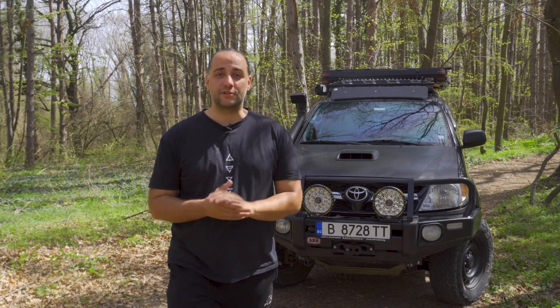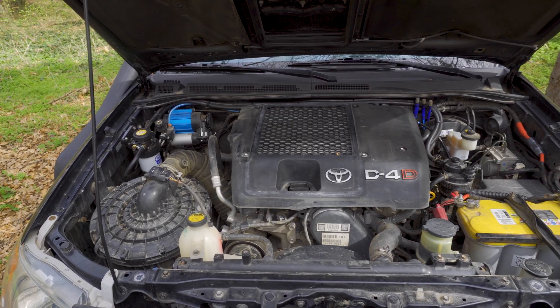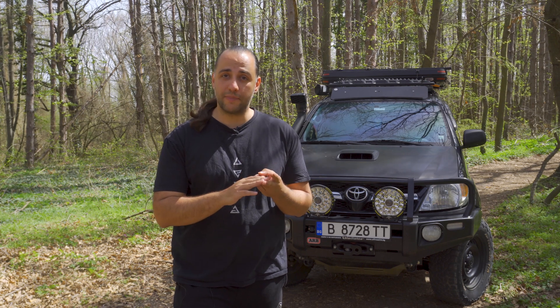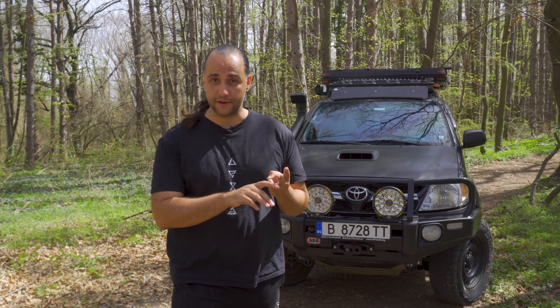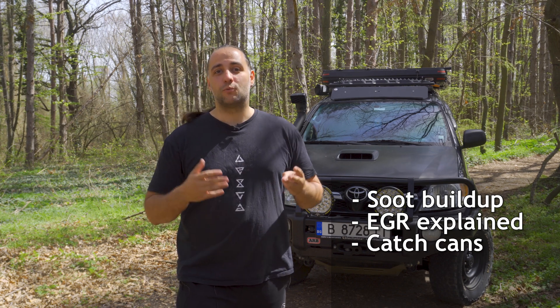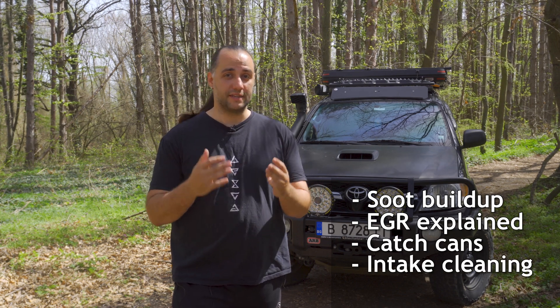Modern common rail diesel engines like this one are pretty efficient and reliable, but you also need proper care and maintenance. Otherwise you'll see an increase in fuel consumption, a significant loss of power, and potentially face expensive repairs. In this video we will talk about everything you need to know regarding soot buildup, why it happens, what EGRs are, do you need a catch can, and what are the ways of cleaning your intake system. I'm George, let's get started.